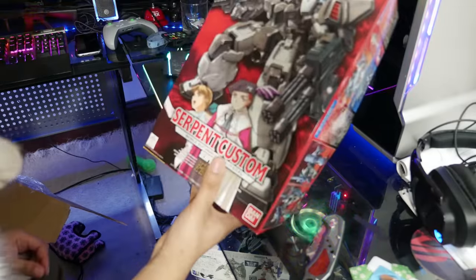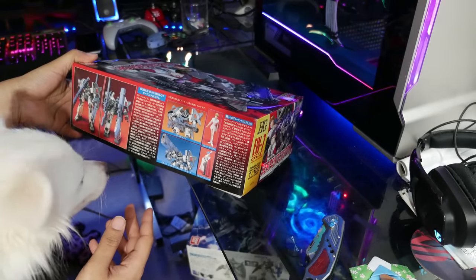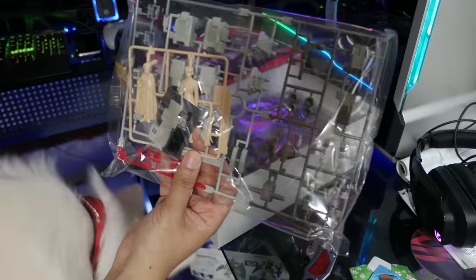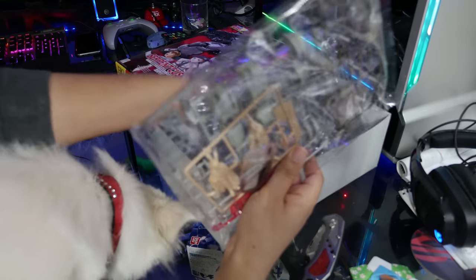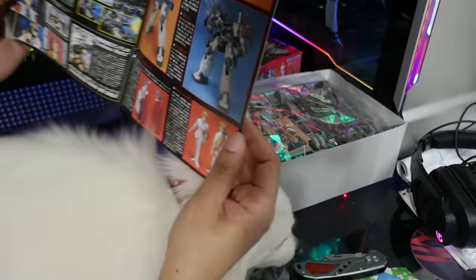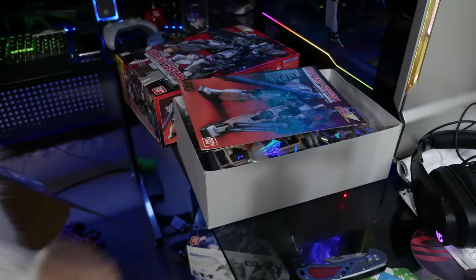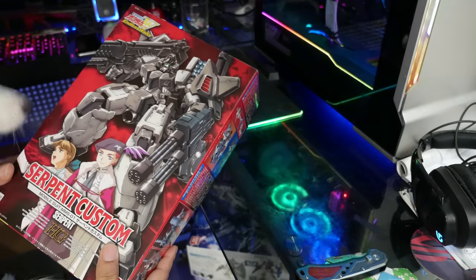Here is a classic — this right here is the Serpent Custom from Gundam Endless Waltz. I had one of these when I was a kid because I bought every Gundam Wing High Grade, and back in the day High Grades were 1/100 scale. I hand-painted all of these as a kid. I could probably make it look this good now — I actually could if I wanted to, it's just finding the time. I never thought I'd touch one of these again. That is crazy.